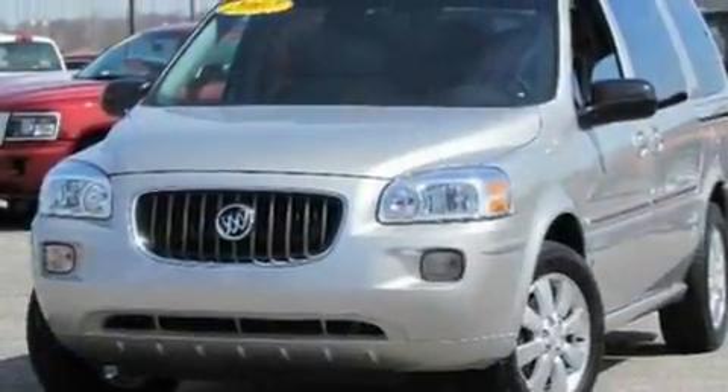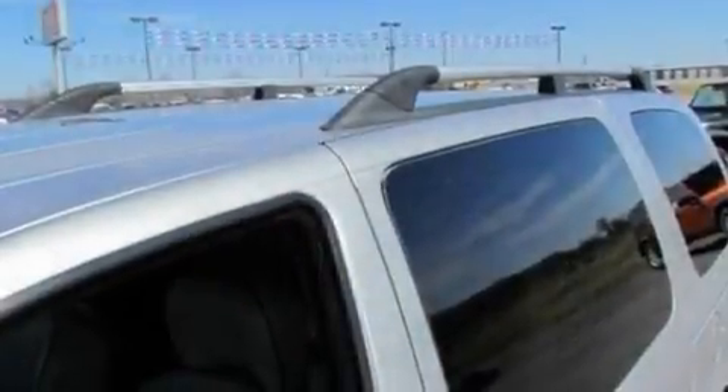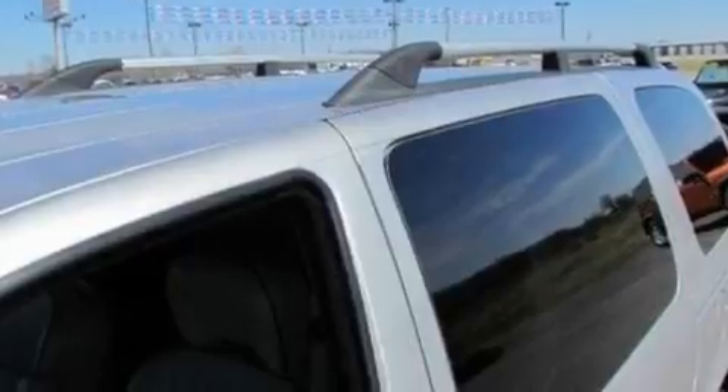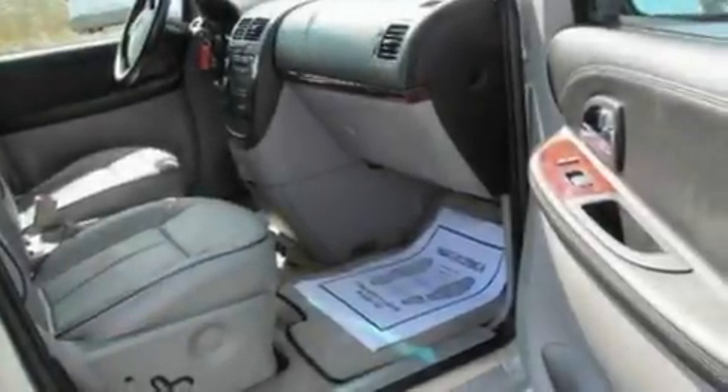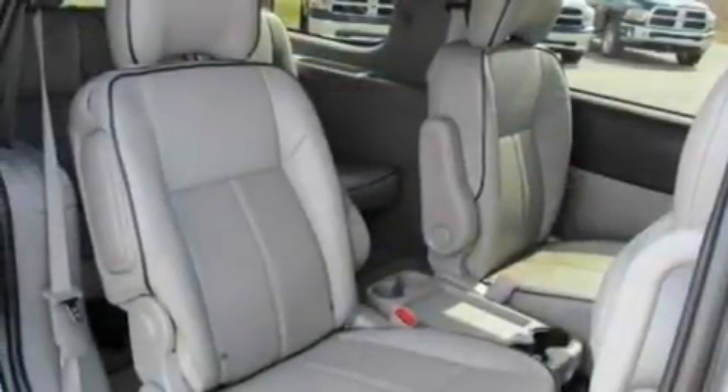Its top features include memory settings for the driver's seat positions, so you can recall your favorite position with the push of one button, heater vents for rear seat passengers, cruise control, a DVD video player, leather seats, 17-inch wheels, roof rails, and traction control and stability control systems, plus full-power accessories.